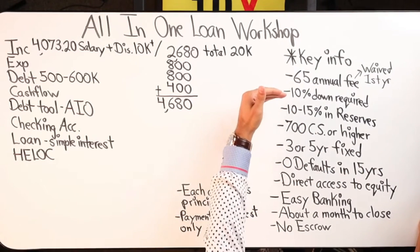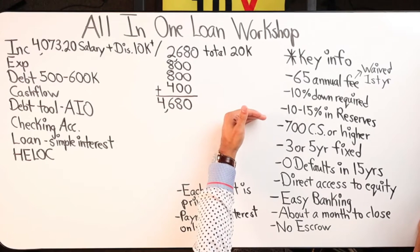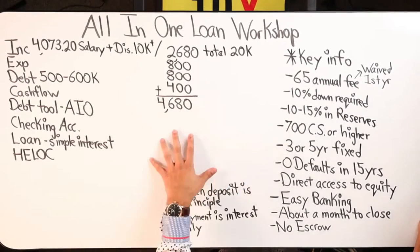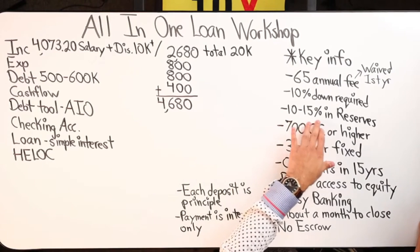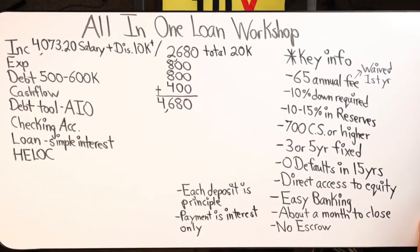In addition to needing the 10% down to get the All-In-One, you also need to have 10% to 15% in reserves. When lenders look at a client's situation and their portfolio, they're able to use existing assets for that. Correction: everybody can use assets they already have in play to come up with that 10% to 15% in reserves, but they do need 10% down liquid to put into that property.